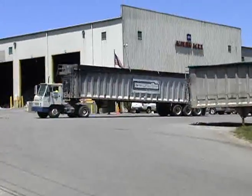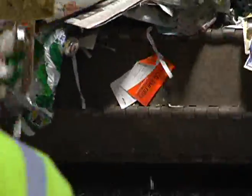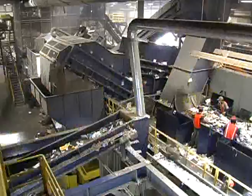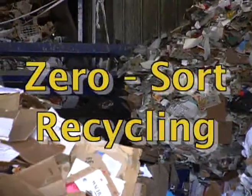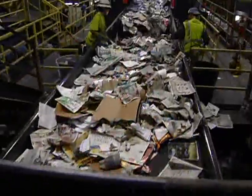Welcome to Casella's Zero Sort Auburn Material Recovery Facility. Here we accept Worcester's recycled material and sort it at the plant so that you don't have to at the curb. The process is called Zero Sort Recycling. It not only saves the city of Worcester money, but it also makes it easier for you to recycle.